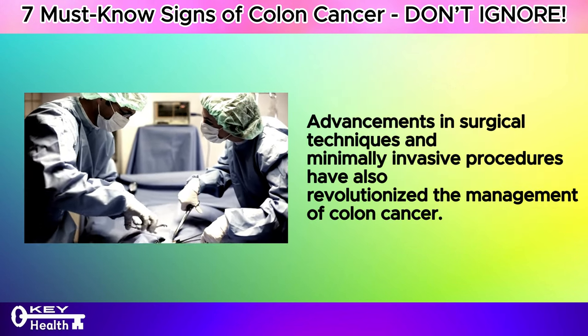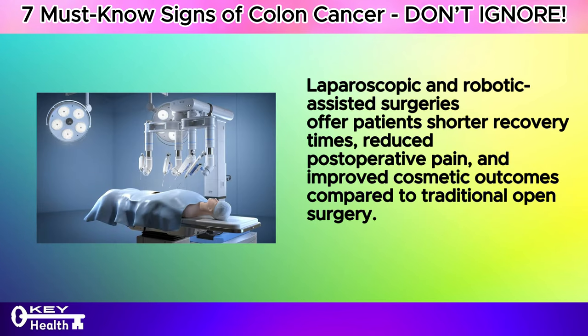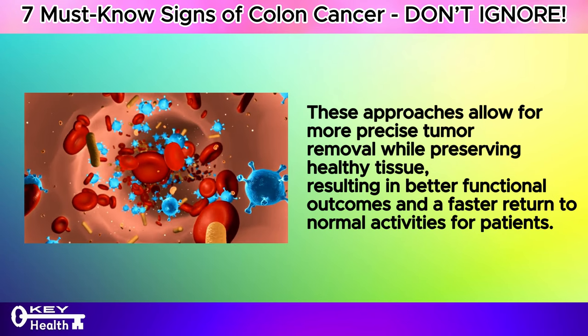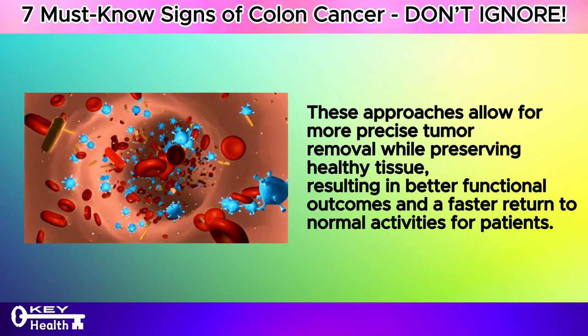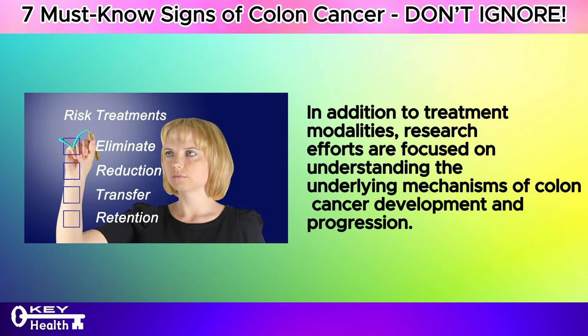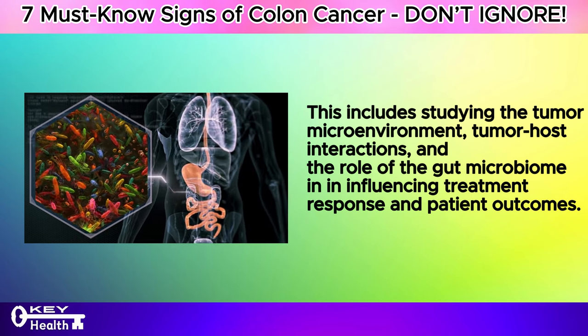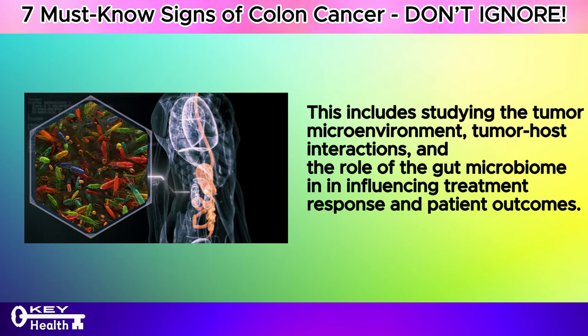Advancements in surgical techniques and minimally invasive procedures have also revolutionized the management of colon cancer. Laparoscopic and robotic-assisted surgeries offer patients shorter recovery times, reduced post-operative pain, and improved cosmetic outcomes compared to traditional open surgery. These approaches allow for more precise tumor removal while preserving healthy tissue, resulting in better functional outcomes and a faster return to normal activities. Research efforts are also focused on understanding the tumor microenvironment, tumor-host interactions, and the role of the gut microbiome in influencing treatment response and patient outcomes.